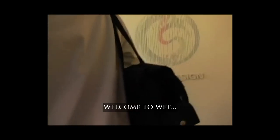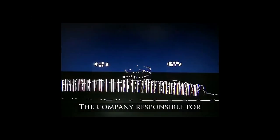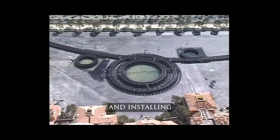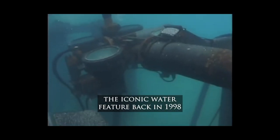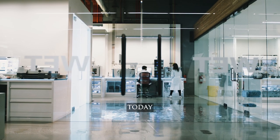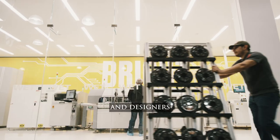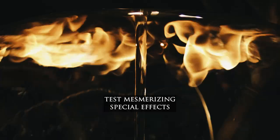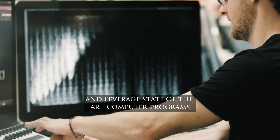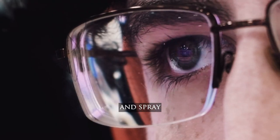Welcome to Wet Design — the company responsible for developing, manufacturing, and installing the iconic water feature back in 1998. Today, Wet's team of engineers, craftsmen, scientists, and designers continue to produce new technologies, test mesmerizing special effects, and leverage state-of-the-art computer programs to choreograph every splash, sprinkle, and spray to dance in perfect rhythm to some of your favorite music.